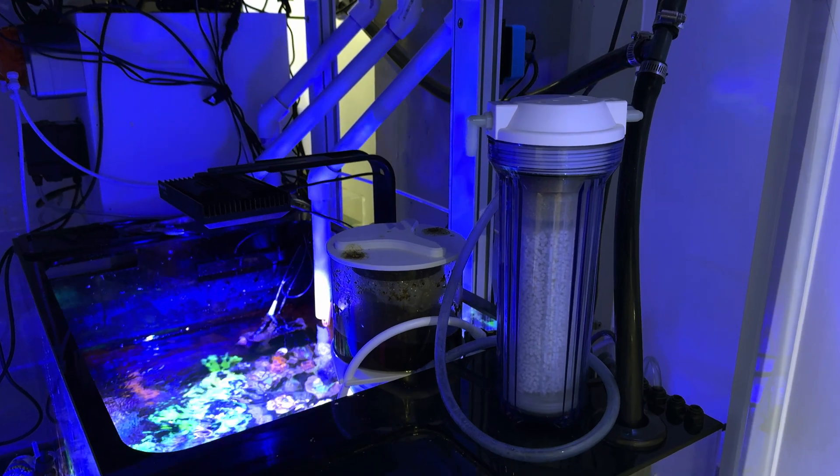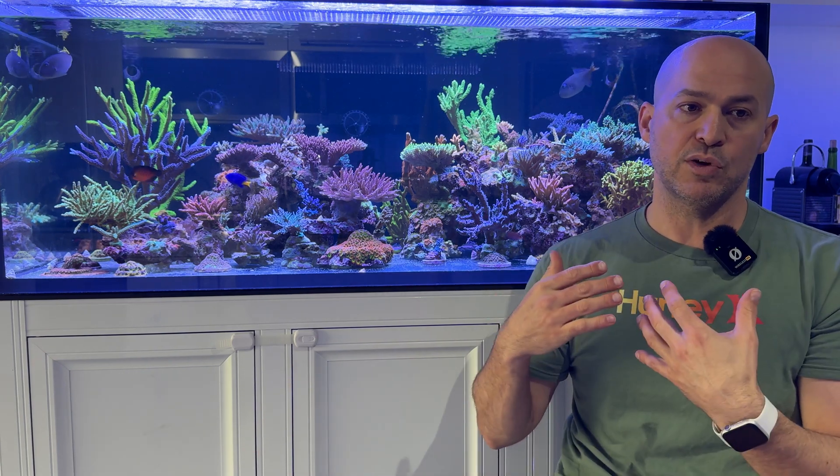I think with a CO2 scrubber it might do a better job of introducing air that doesn't have CO2 in it, versus trying to take that CO2 already dissolved out of the water.